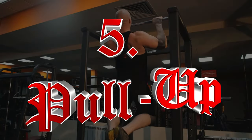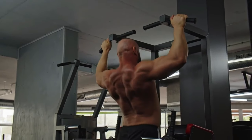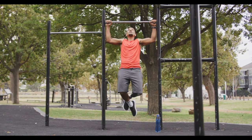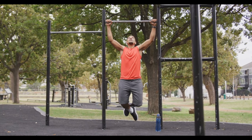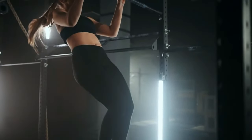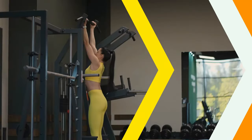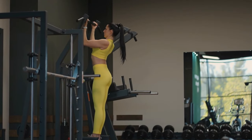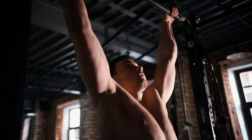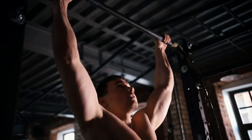Number five: Pull-up. Pull-ups primarily target the latissimus dorsi, biceps, and upper back muscles. The pulling motion enhances grip strength and stimulates muscle hypertrophy in the upper body. Pull-ups also improve scapular stability, which is vital for shoulder health. This exercise increases upper body muscular endurance and promotes a balanced physique by targeting the often neglected back muscles. Moreover, pull-ups can enhance overall athletic performance by improving upper body pulling strength, which is important in many sports and physical activities.